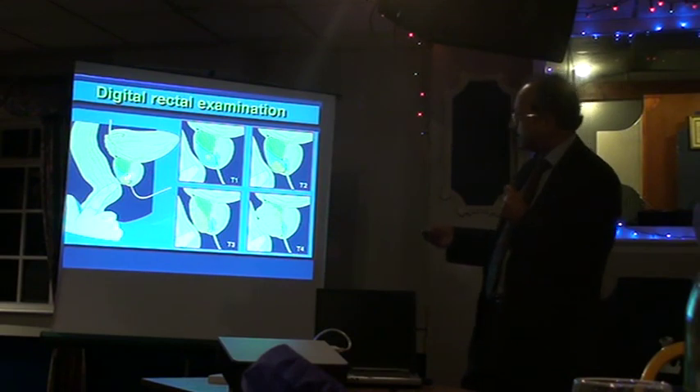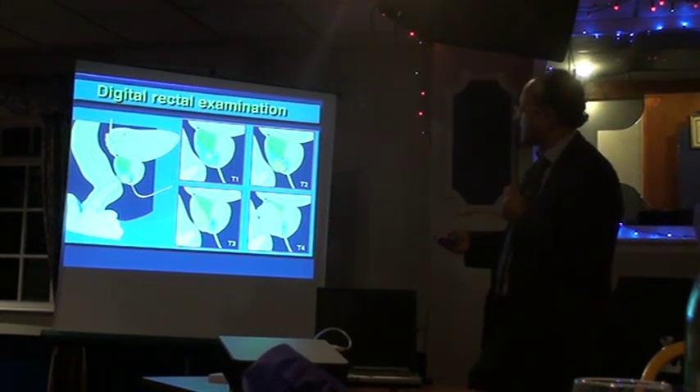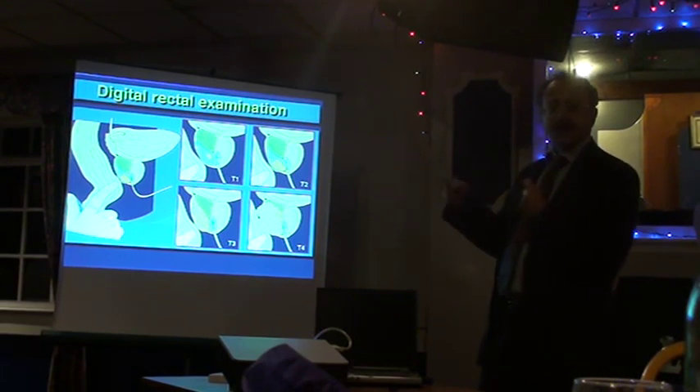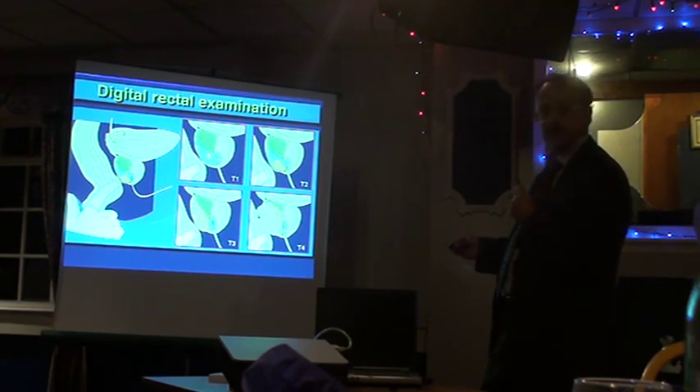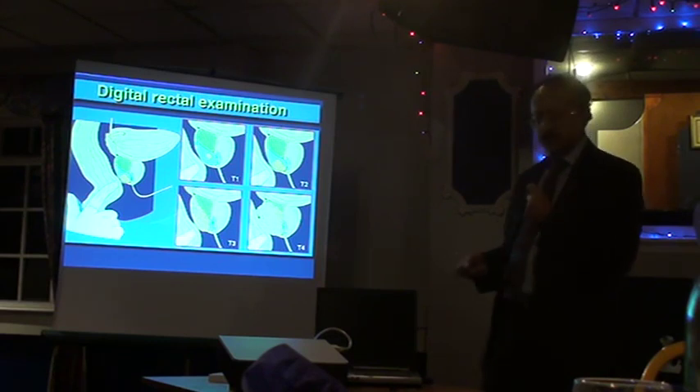A rectal examination is not pleasant but it does help enhance the accuracy of a diagnosis when combined with PSA. This is what we call the staging system, depending on whether you can feel a lump on the prostate or not. T1: you can't feel anything at all. T2: part of it. T3 seems to go outside the prostate gland. T4: where it's gone into a neighbouring structure.